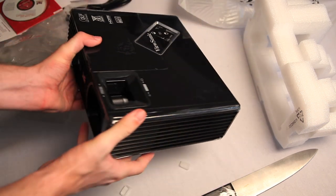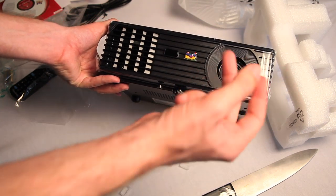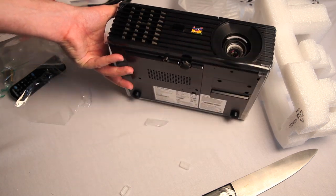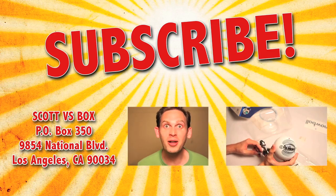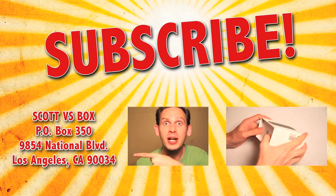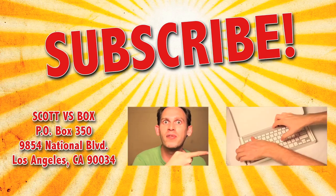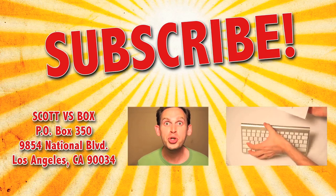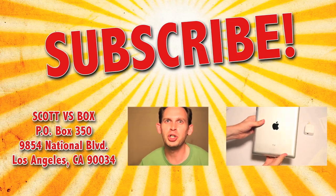Behold. Behold. Puppies exploding! Subscribe to my channel by clicking right up here so that way you never miss out on another Scott vs. Box video. And send me something to this address right over here — I'll open it up and give you a free plug on my show. And click right over here and I'll open up even more gadgets and tech stuff. Do it. Do it, nerd.